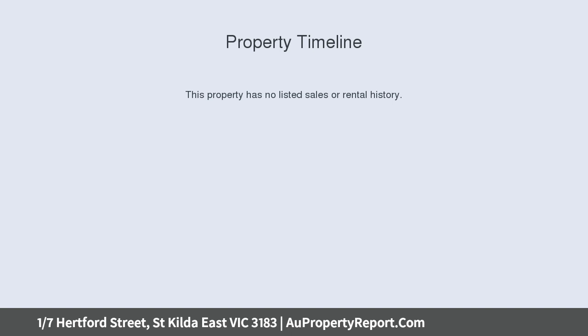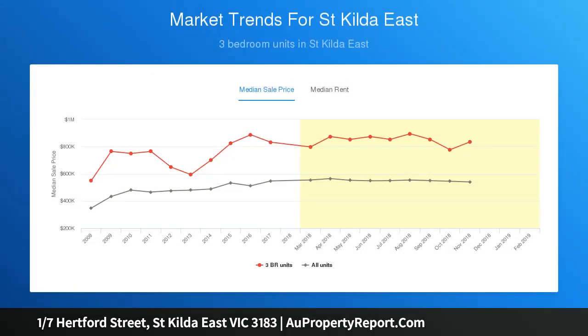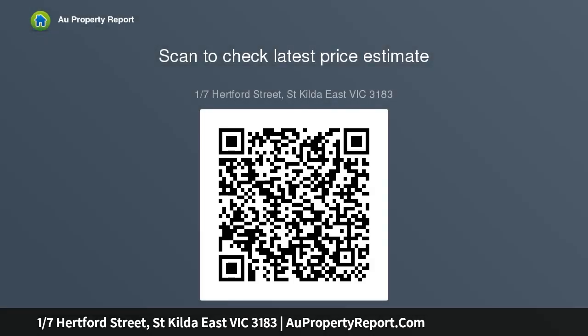This street-front dual-floor apartment complements its unique versatility, proportions, and privacy with a whisper-quiet cul-de-sac setting in a boutique block of just four. Huge windows welcome natural light and sunsets, while the house-sized living and dining room adjoins peaceful balconies.